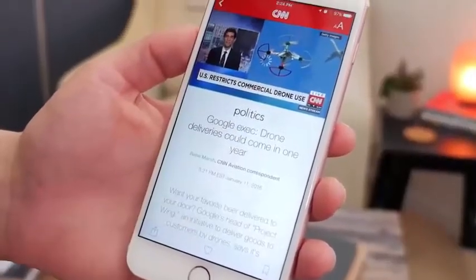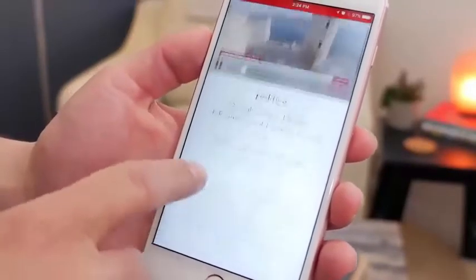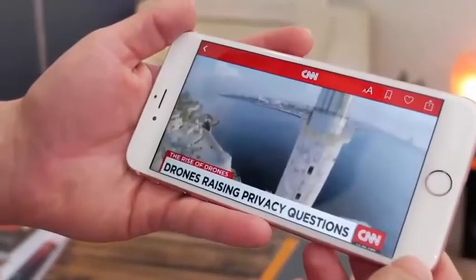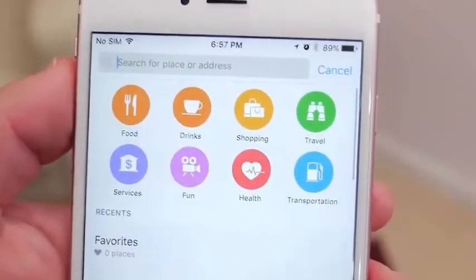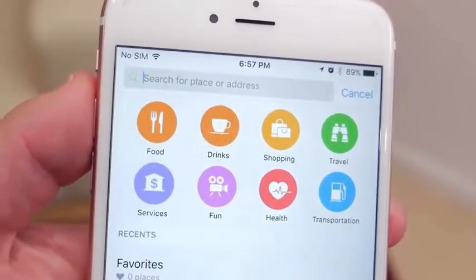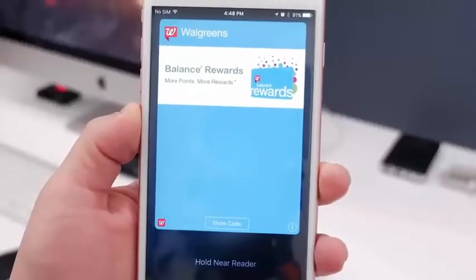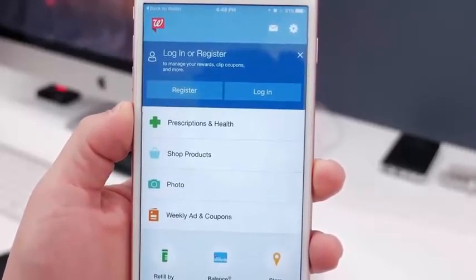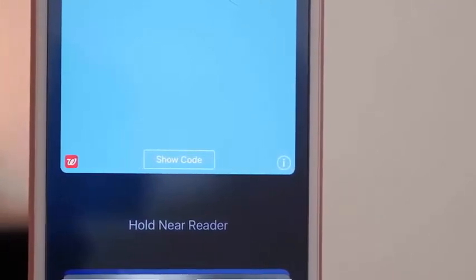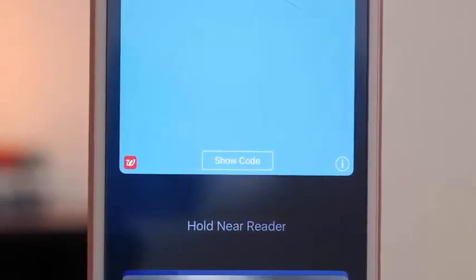In Apple News, there's a new improved algorithm offering better articles in the For You section, along with a new landscape mode and support for inline video playback so you don't have to leave the content. CarPlay has been updated to include a For You section in Apple Music and a Nearby feature in Maps for discovering points of interest right within the CarPlay interface. In the Wallet app, there's now an option to go directly to the app a specific card or pass is attributed to, right from the pass, making it much easier and faster.